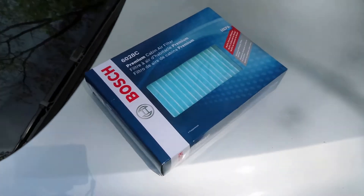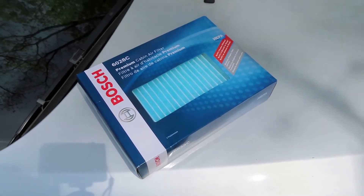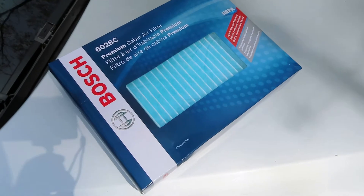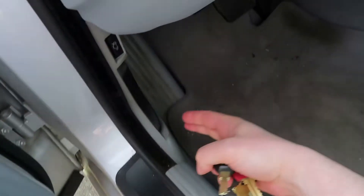Hey everybody, welcome back. Today we are going to be installing an air cabin filter on a BMW E39. We've got a Bosch air cabin filter — it's highly recommended.